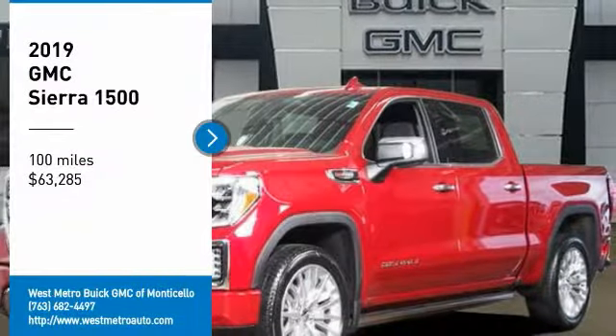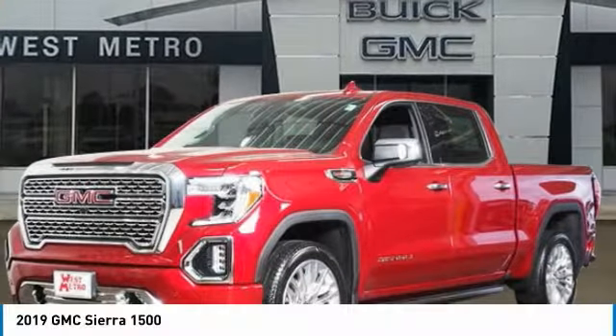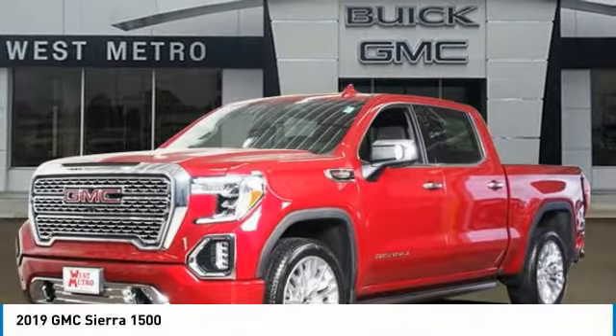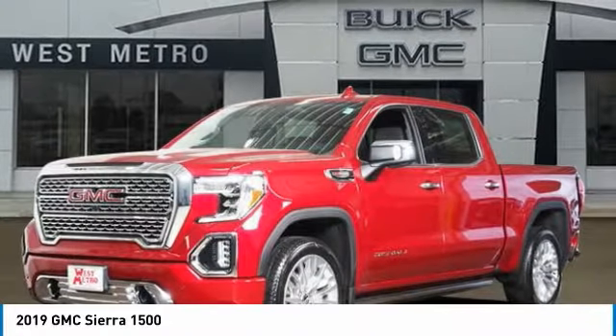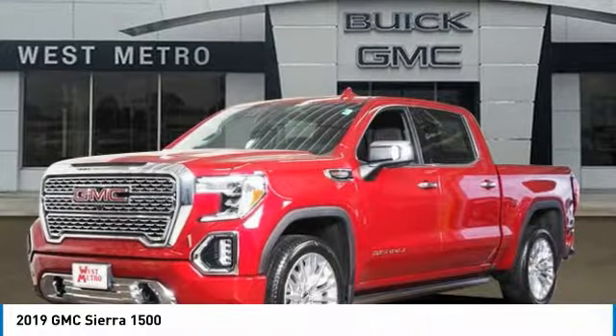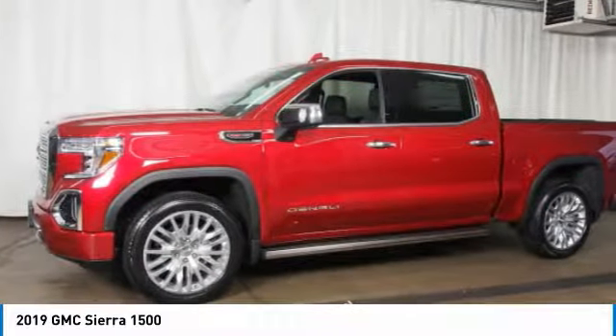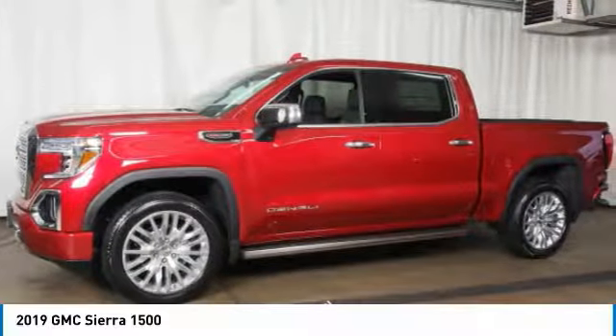We are pleased to show you the 2019 GMC Sierra 1500. The Sierra 1500 offers a five-star frontal and side crash test rating, and a combination of mechanics and aerodynamics that give it better conventional V8 fuel economy than any competitor.